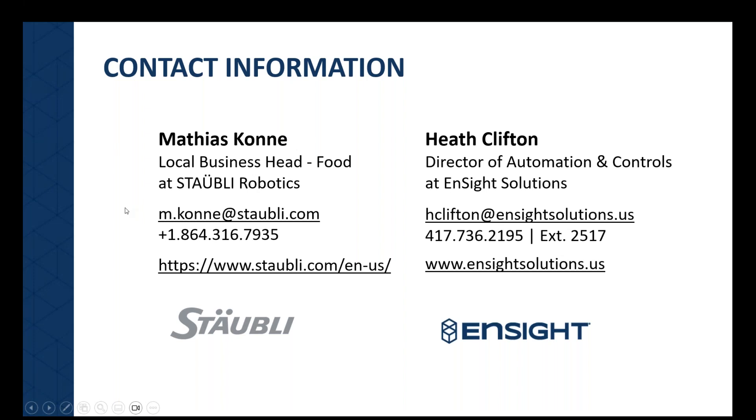Thank you for attending our webinar. This concludes our time today. You will receive a recording following today's webinar. Thank you very much.